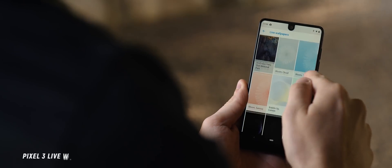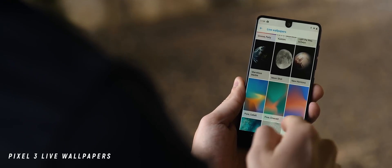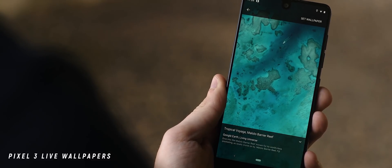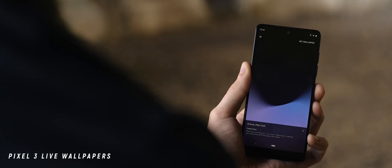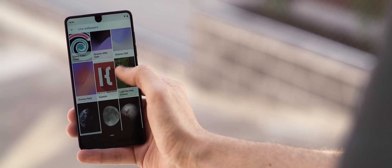Among the plethora of wallpaper apps I've featured throughout the year, I still have a soft spot for the Pixel 3 Live Wallpapers port. This brings the really stylish and visually appealing Pixel 3 wallpapers to any device, as long as you have the Google Wallpapers app installed. I just really like how they can bring life to a device's home screen.